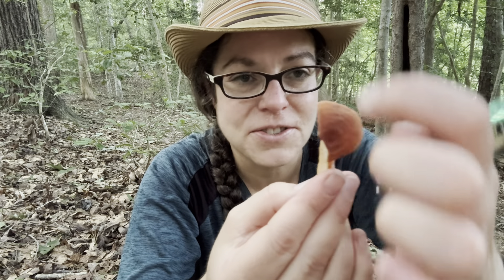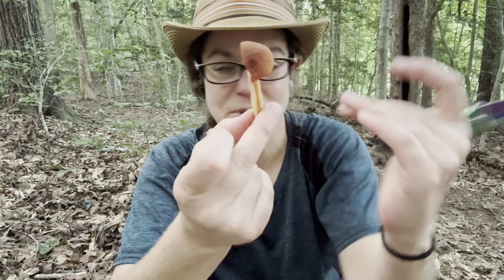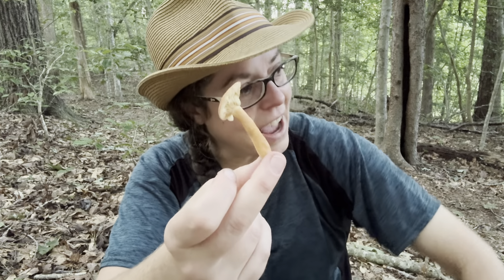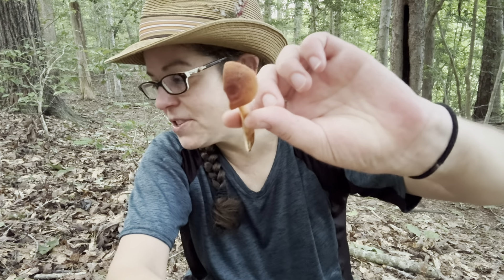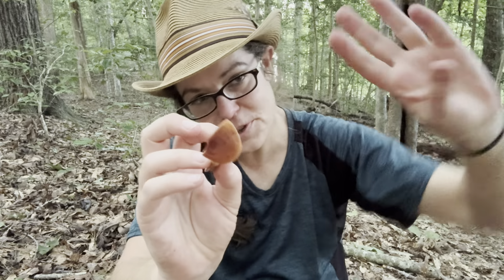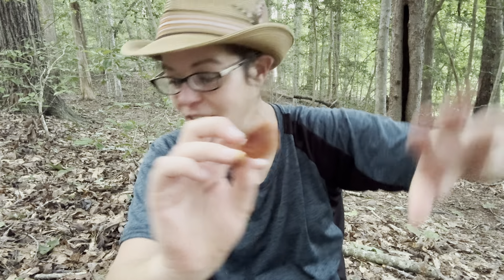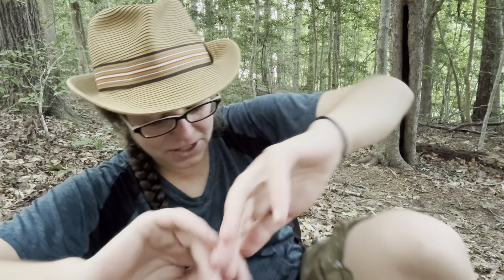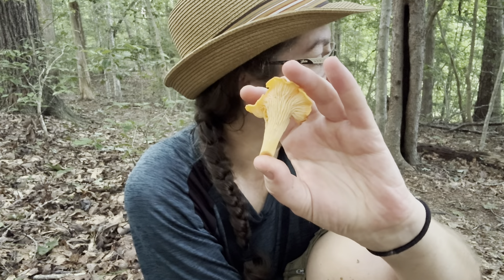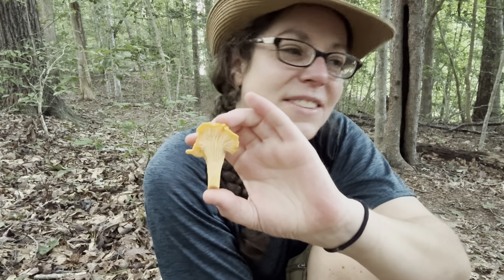It is very popular up in the mountains, and in a particular part of West Virginia and adjoining areas they call them 'Bradleys' — which is kind of an unusual common name. I wanted to highlight that because I'm going to talk about a couple of my basic practices with learning mushrooms and mycology, and giving yourself a little grace with common names and scientific names.